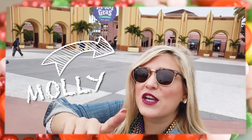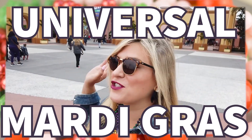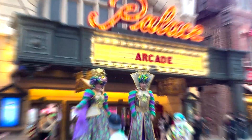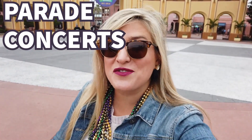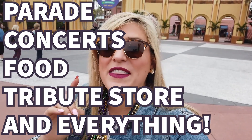Let the good times roll, baby! Universal Mardi Gras is back and better than ever. We are checking out everything. Let's go!